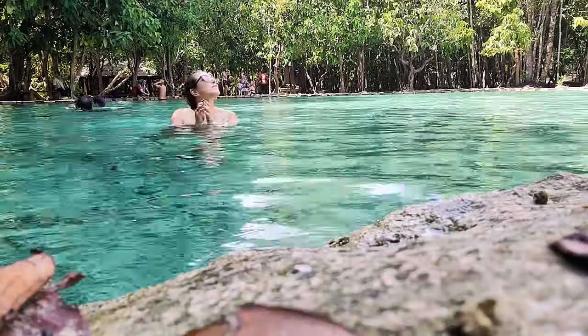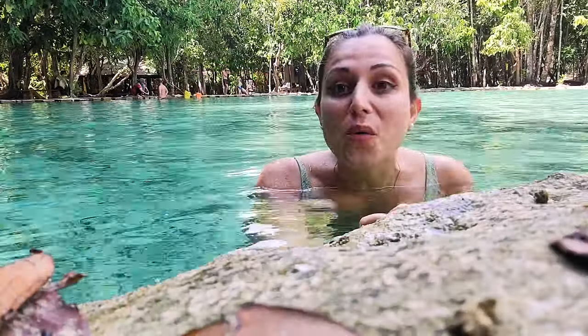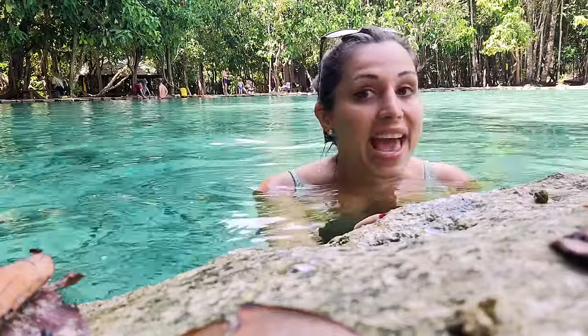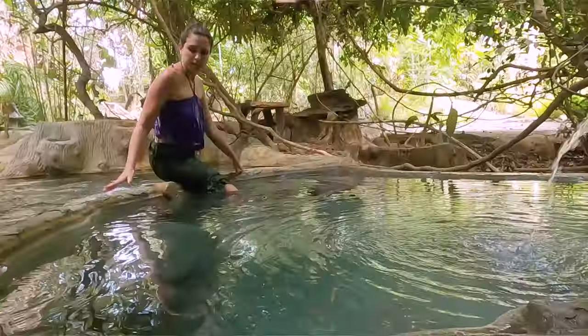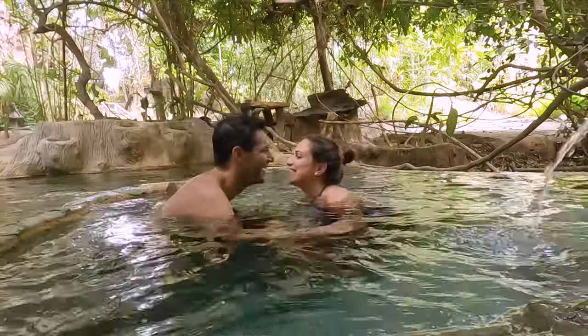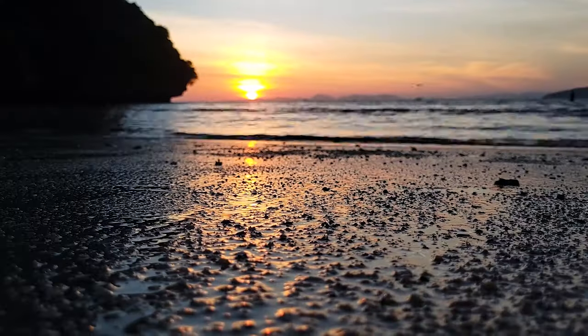I'm enjoying this pool by myself — it is so nice and so warm. I can't believe how clean this is in the middle of nature. It seems like a very popular spot among Thai people as well. Now it's time to explore Krabi's nature today. The sunset is incredible — it's so beautiful here.